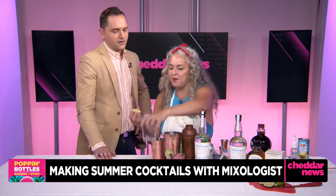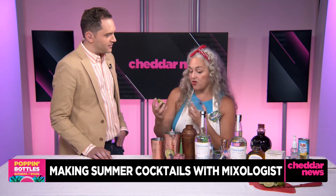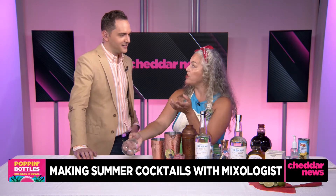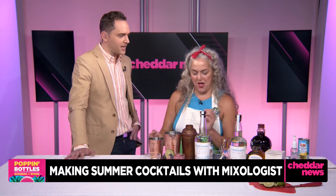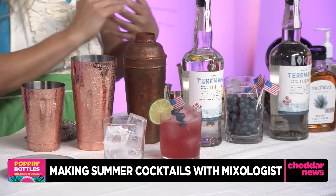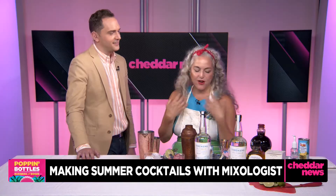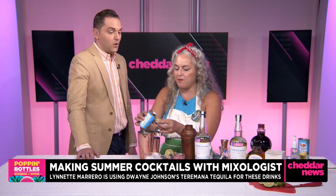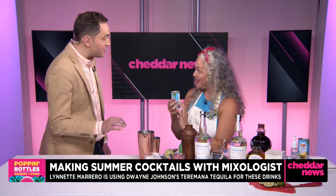Our second drink is the People's Margarita — the signature cocktail for Terramana. It's a similar recipe, but we swap out the pomegranate juice and put in some fresh pineapple. Have you seen more customers ordering tequila drinks at the Llama Inn? Yeah, tequila is really popping right now. Guests have found it — either it ties them to a wonderful vacation or something. It is the people's spirit.